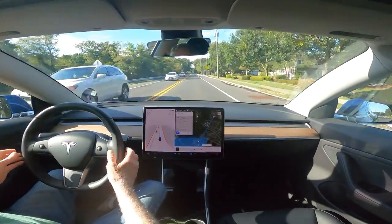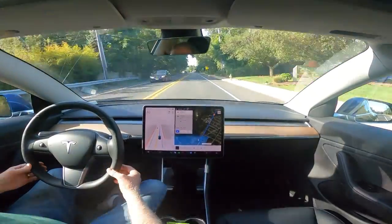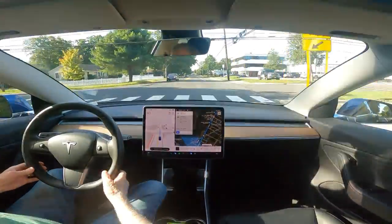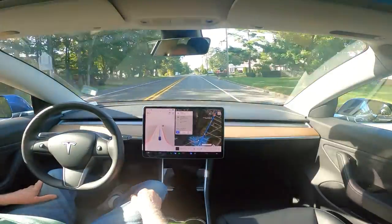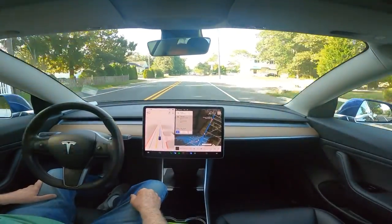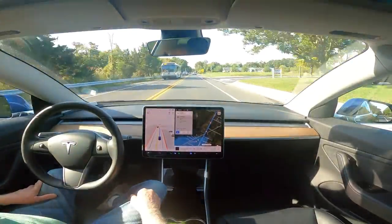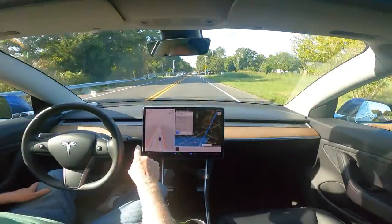You'll notice that little nag there telling me to apply a little pressure to the wheel because I'm not holding it. Up to this point I've been putting a little tension on it so it knows that I'm paying attention. Also, it uses this camera up here to make sure that my eyes are on the road. Again, the nag.